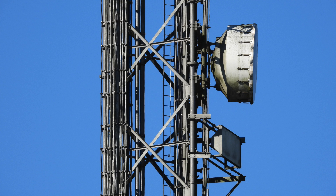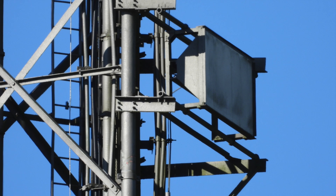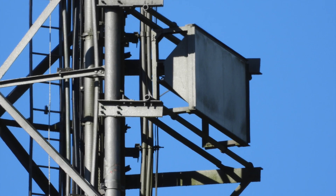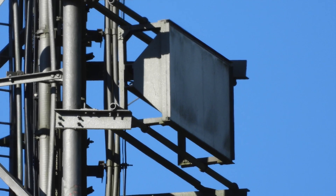Now we come to a couple of older bits of kit. The top piece is this microwave link, and the bottom piece is this trough. The trough points over to Winter Hill Transmitting Station and served as the original programme feed when BBC2 first entered service at Moel y Parc in 1969.